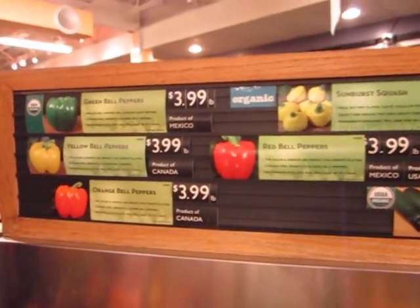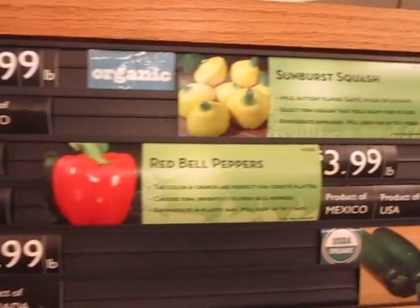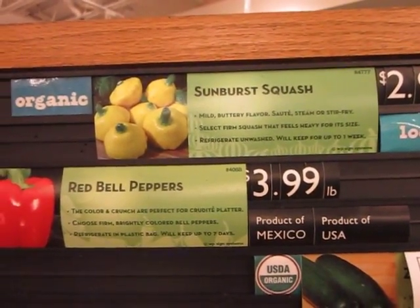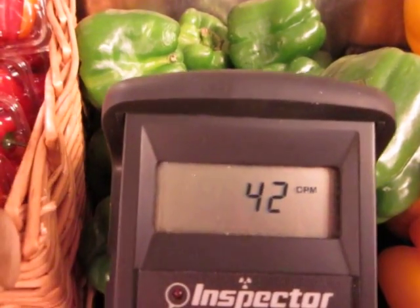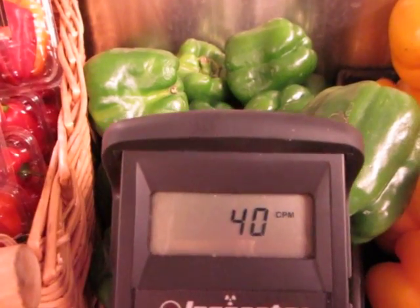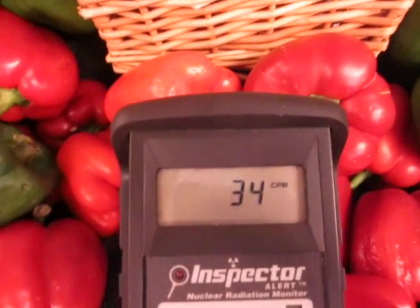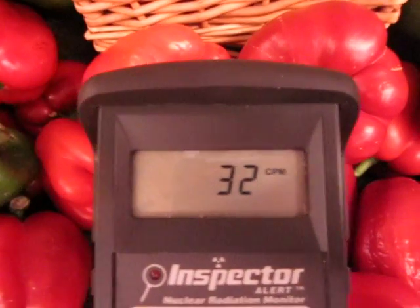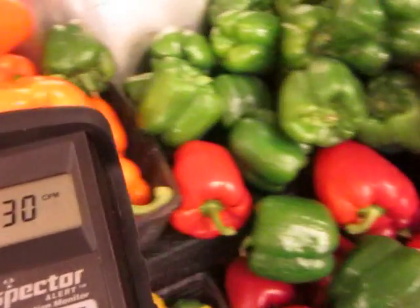So these are the yellows. A little run by the greens — green peppers are from Mexico again. And the reds, which are also from Mexico.